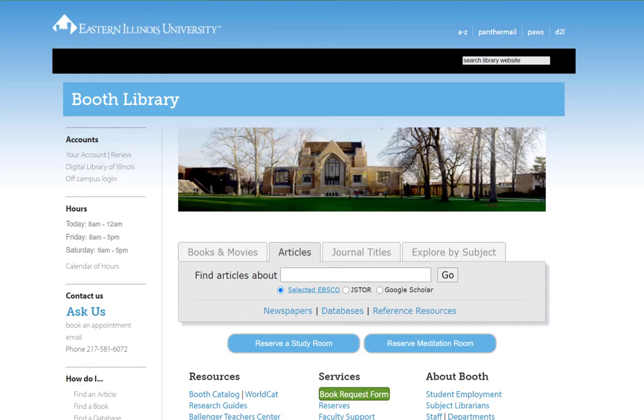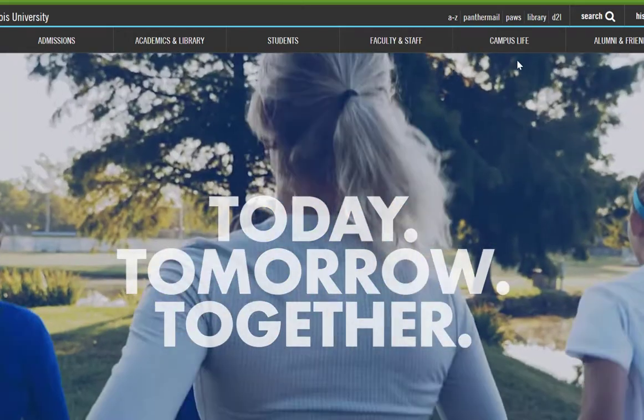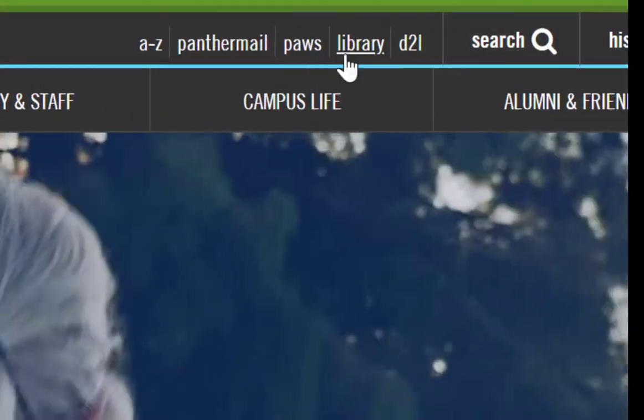When you're looking for materials for your nursing coursework, the first step is to go to the library's homepage at eiu.edu/booth, or there is a link to the library homepage at the top of the EIU homepage.